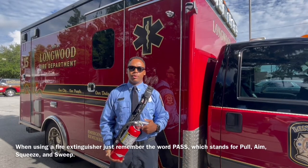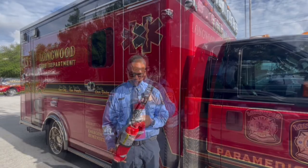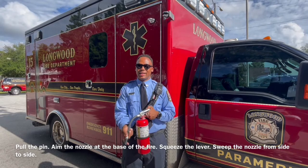When using the fire extinguisher, just remember the word PASS, which stands for Pull, Aim, Squeeze, and Sweep. Pull the pin, squeeze the lever, and sweep the nozzle from side to side at the seat of the fire.